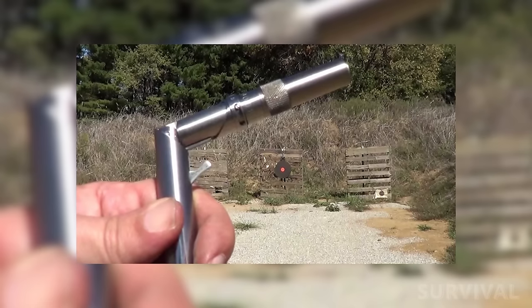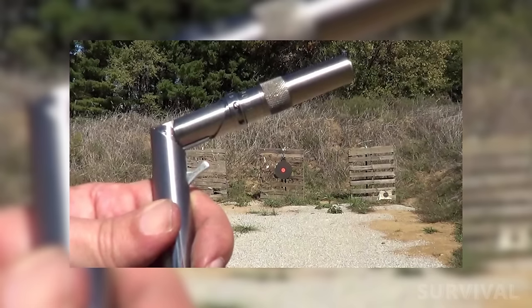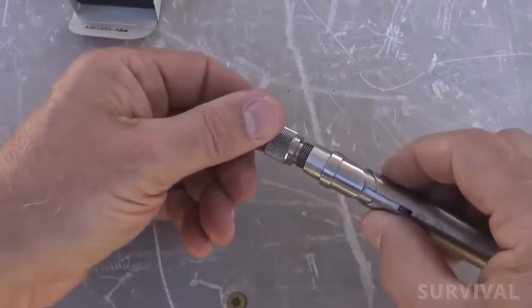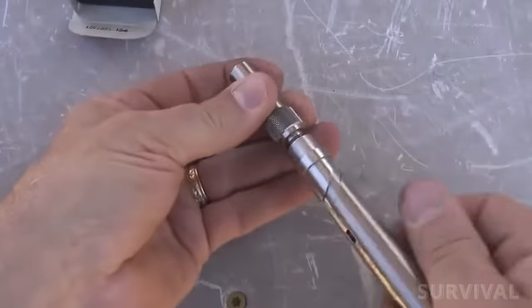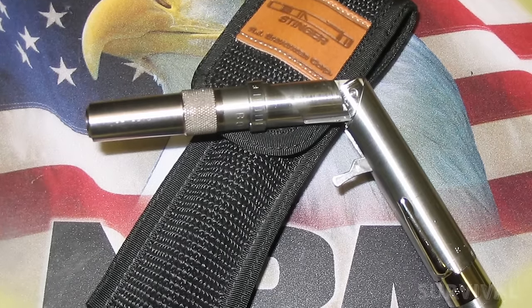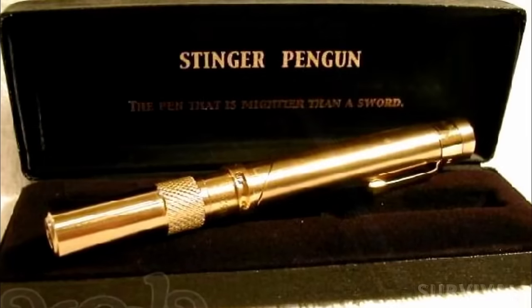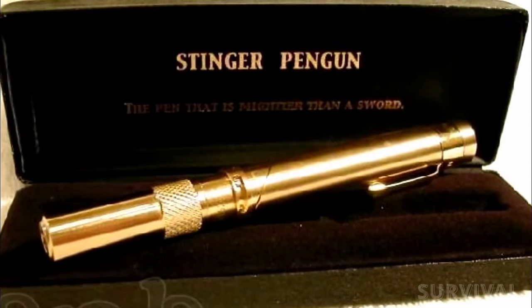The Stinger was available in several calibers: .22LR, .22 Magnum, .25ACP, .32ACP, and .380ACP. Sure, some people let their imaginations run wild that it could be a clandestine-type weapon, but I doubt its efficacy at delivering a lethal shot.